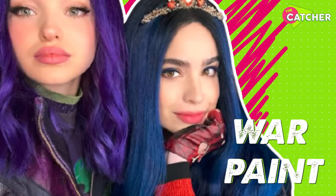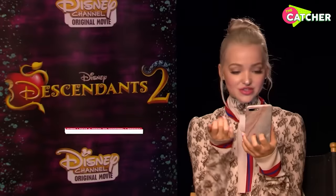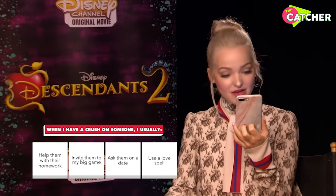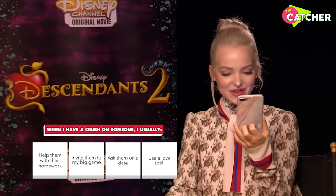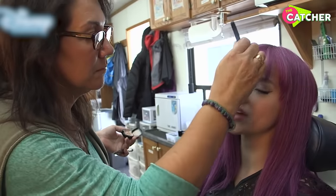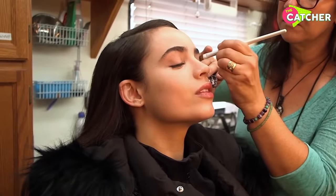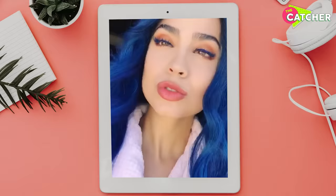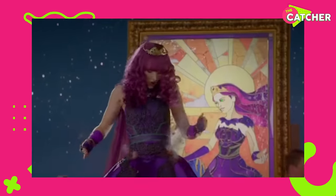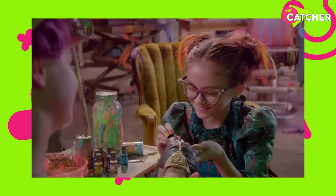War paint — these girls might be bad, but their makeup is anything but. And that's all thanks to Hollywood makeup artist Tana Lynn Moldavenos. In an interview with Cosmopolitan, she filled in all the secrets on how to look like your favorite Disney villains. Tana says the key to the perfect look is definitely preparation, so a clean and smooth canvas that will be hydrated is very important.